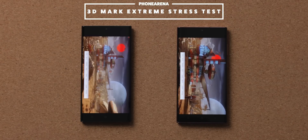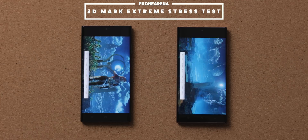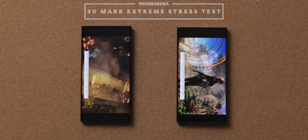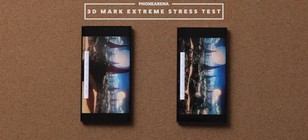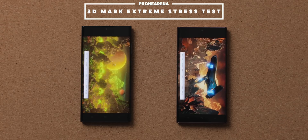It runs for 20 minutes straight, and it's a great measure not just for the initial burst of performance that you get with most chips, but also shows a more realistic picture of what happens after a few minutes of gameplay. After all, when you play games, you usually play them for at least 10 minutes or more, so that is definitely the more relevant score you need to know about.